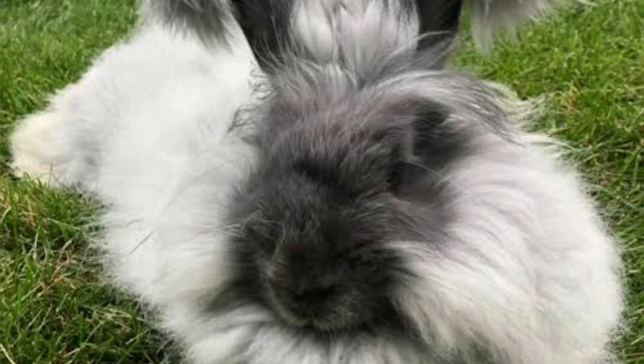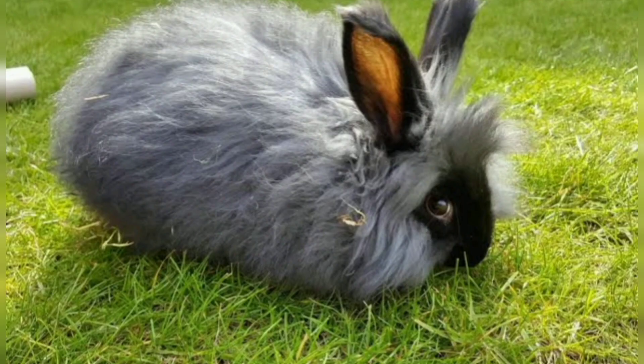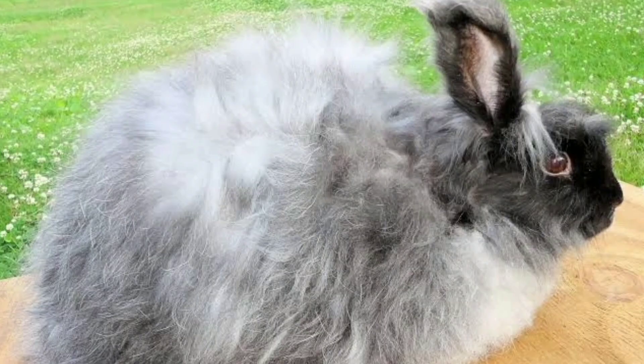English Angora. English Angoras are known for their long, soft, and silky fur, which requires regular grooming. They have a medium-sized body and are available in different colors. English Angoras are generally calm and gentle, making them good pets for patient and dedicated owners.